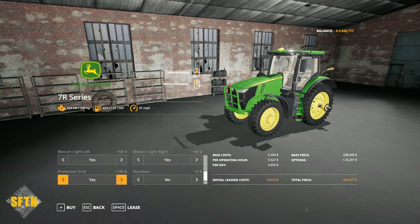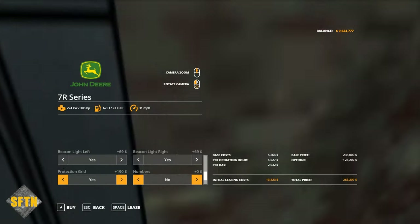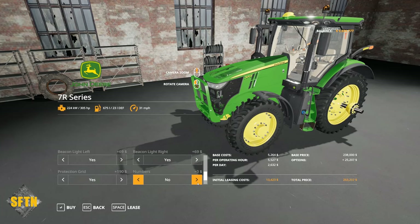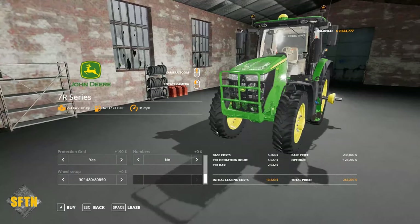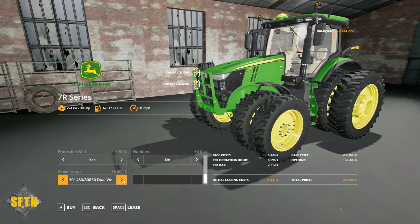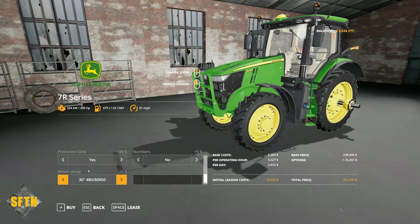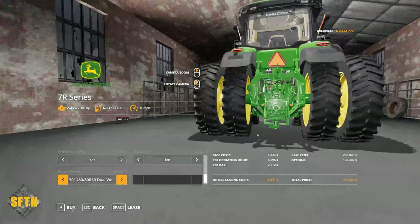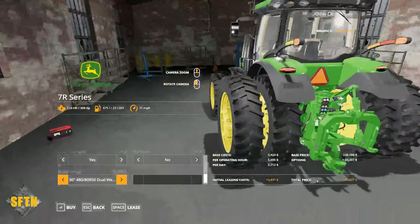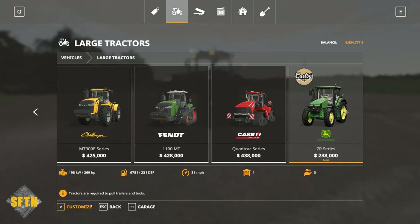If you like beacons, you can choose to have one on the front left or front right or none at all. The protection grid is for when you're using the front loader — it keeps the front wheel protected. You can put various fleet numbers on as well. On the wheels, we're on single row crops at the moment, but you can put wheel weights and even doubles on there, which looks pretty cool — doubles with wheel weights too, so you can really cater it for what you need.